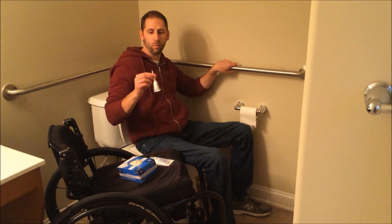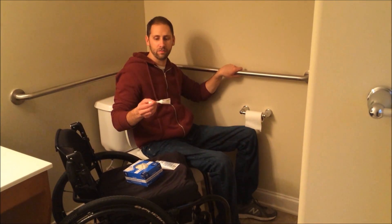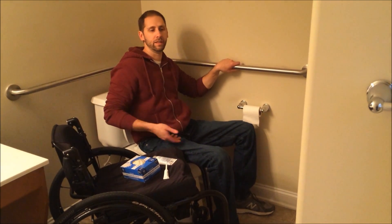As I put the suppository in, I like to hold it in — I know that sounds pretty gross, but it will come right back out if you don't hold it in. What it does is trigger the bowels to work, which is also going to trigger gas, so it can come right back out. I'll usually hold it for about five minutes, at which point I'll start to have a bowel movement and then I can take my hand away.